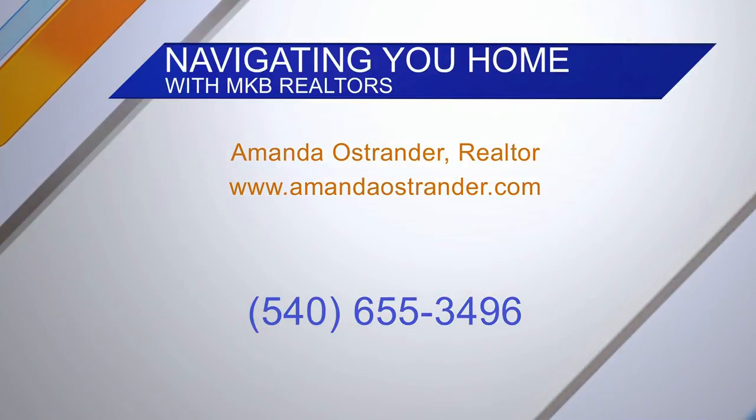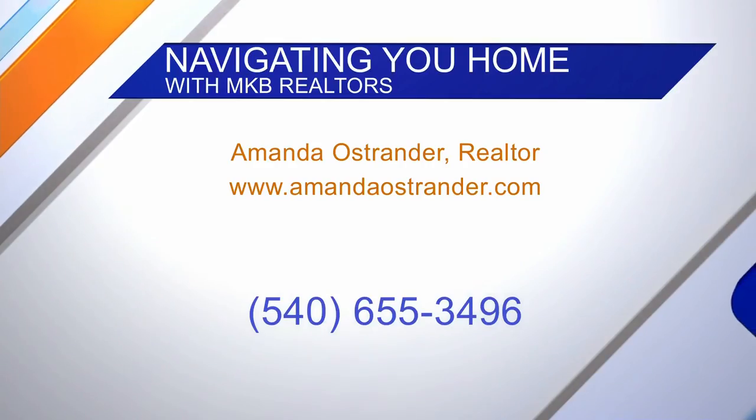We've got your information up on the screen. Thank you so much for sharing those tips and homes today. My pleasure.